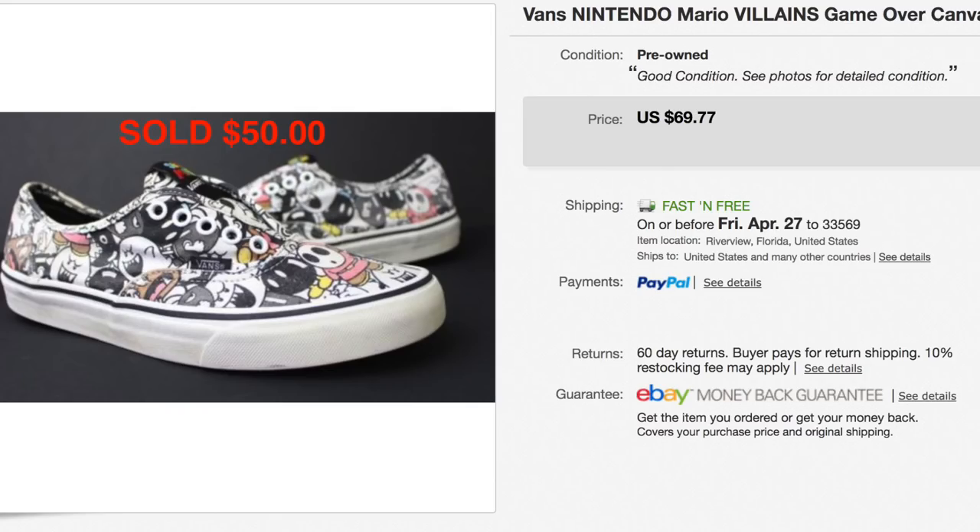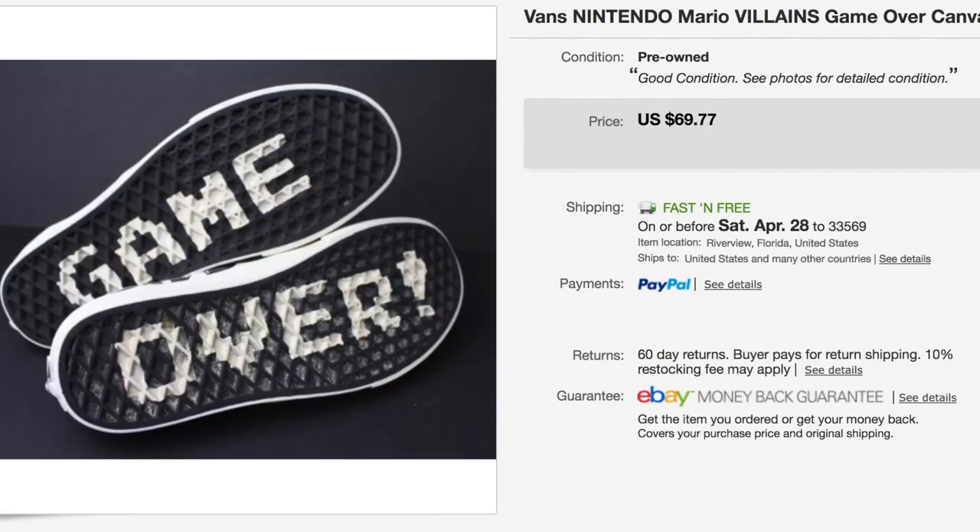Last but not least, these Mario Vans Villains shoes sold for $50. On the bottom they have the 'Game Over' graphic — pretty cool. They weren't in perfect condition; I actually washed them twice and it really helped. Just don't put them in the dryer, guys. We had them listed for $70 but they'd been listed for a while, and we only paid a dollar for them at a garage sale. So when we got the $50 offer we were like, let's not be greedy — a dollar in and $50 out, you can't beat that.